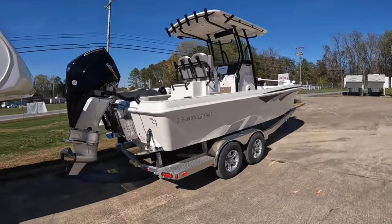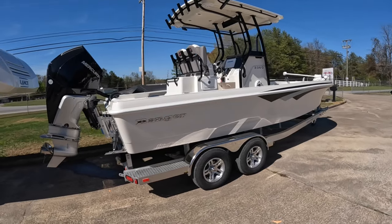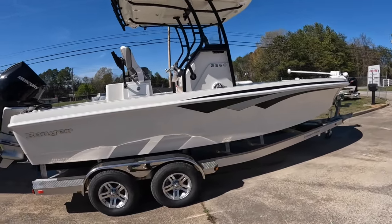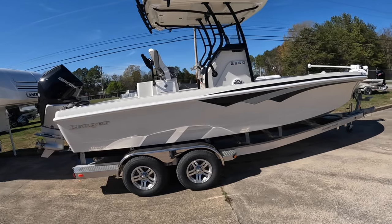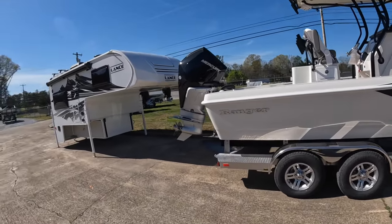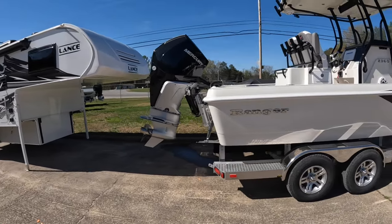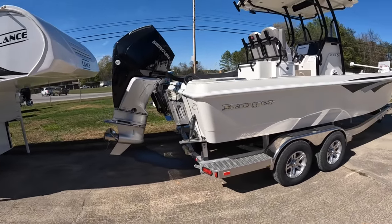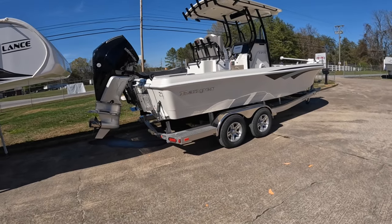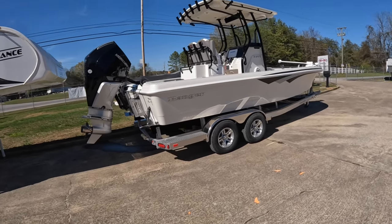This is a 2024 Ranger 2360 Bay — the star of today's show. This one is 23 foot 5 inches overall and it's a very versatile boat. You can use it for your local lake, take it down to the Gulf, do some near-shore fishing on a good day, maybe do a 25 to 30 mile haul with it, no problem.